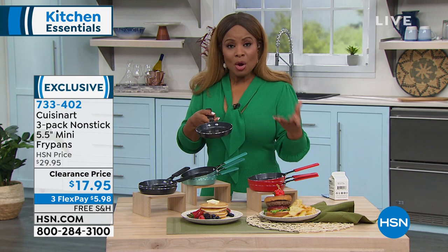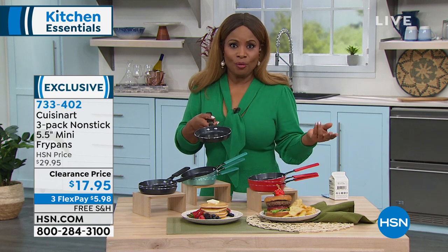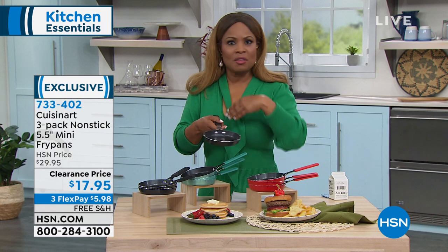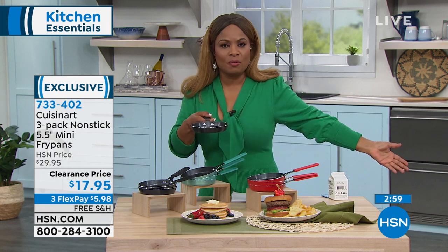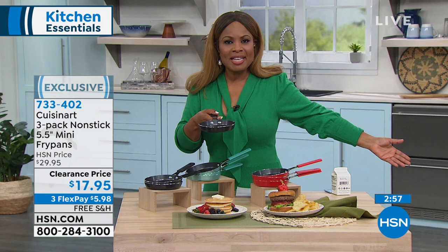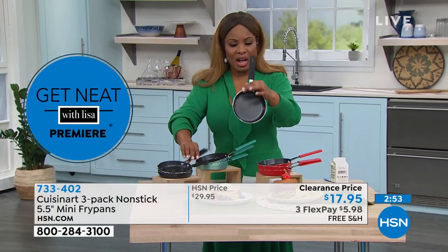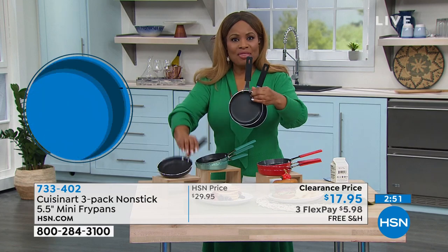As we said at the very beginning, most families in America are families of two. To have that perfect size pan so you don't have big oversized pots and pans to wash at the end of the night — lightweight, as Stephanie mentioned — but it's times one, two, and three.